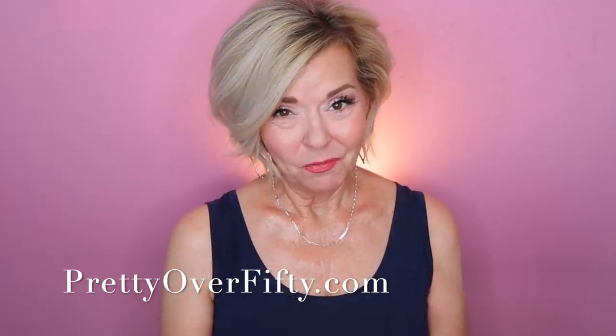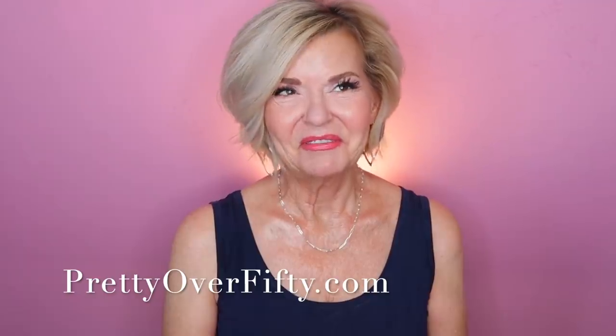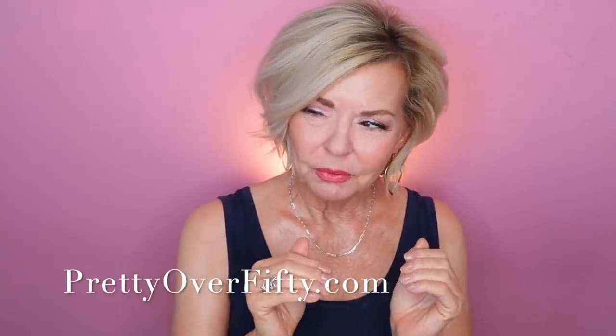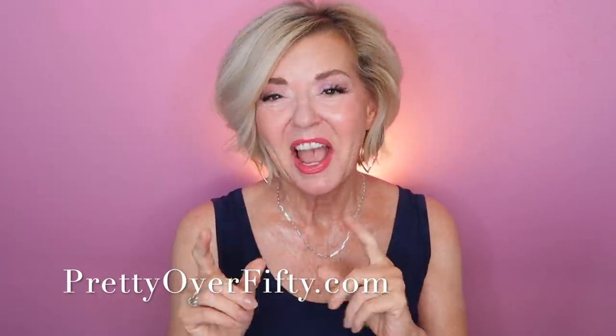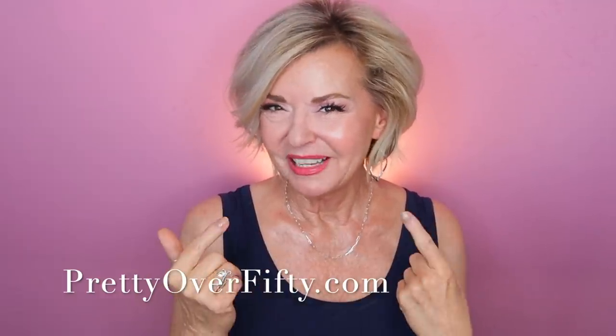Welcome in, I'm Kimberly. This is Pretty Over 50, where we talk everything makeup, skincare, and style for the over 50 woman. Today I'm talking about some new skincare I've incorporated into my routine that do some really cool, really special things, and I'm sharing some tips and tricks on how I'm making them even better for my skincare routine.